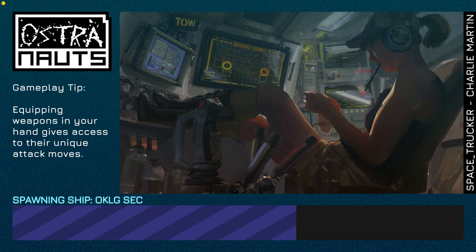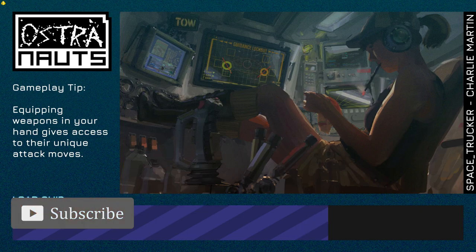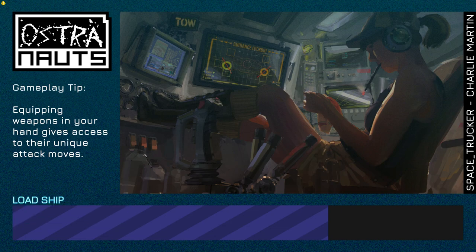Hi y'all, welcome back. Dad tries to play astronauts. Let's get going. As we get loaded in here, we made it back to Kaleig this last time.